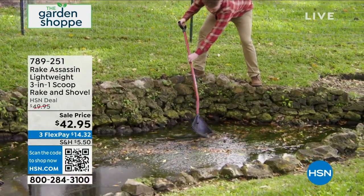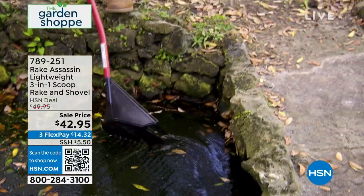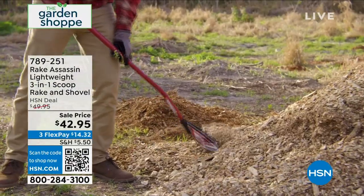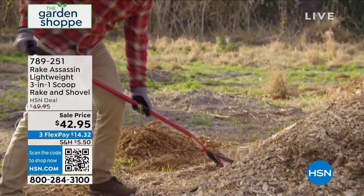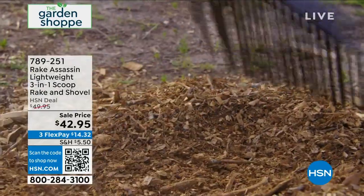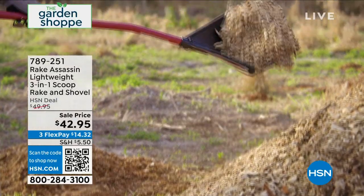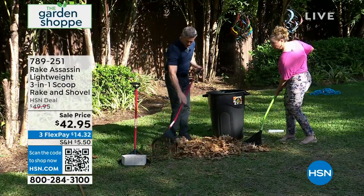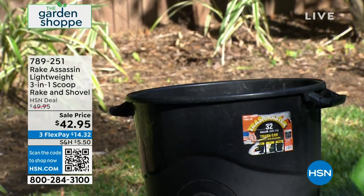It feels lightweight in my hand. Have you ever raked with wood and gotten splinters? This handle is really smooth—you're not holding wood where your hands are sweating and getting splinters. It's honestly taking a job we all do and making it easier. It's on sale today—get it home. You have 30 days to rake to your heart's content. If it doesn't change everything, you can return it. This is only available at HSN.